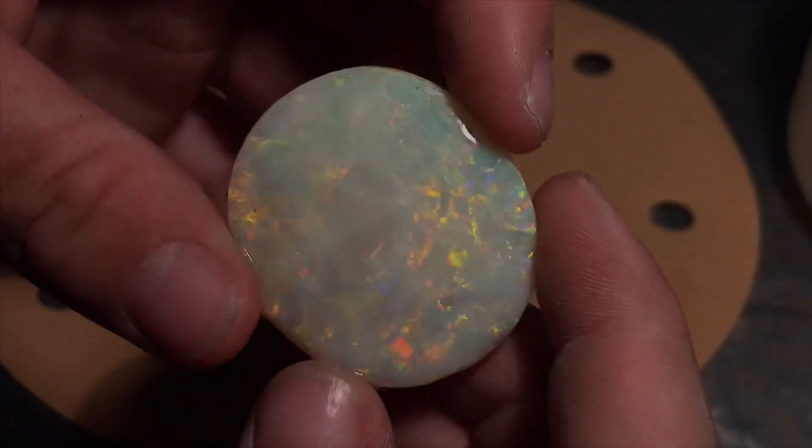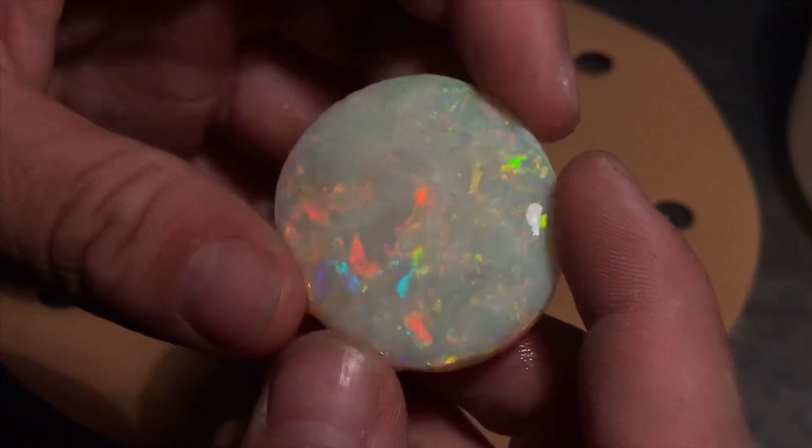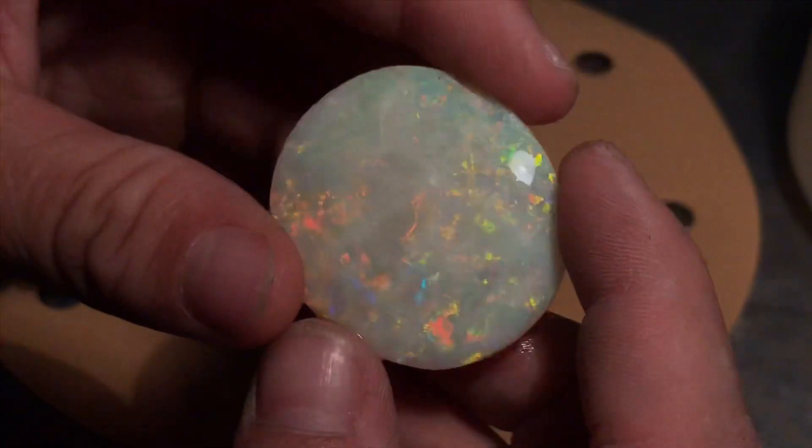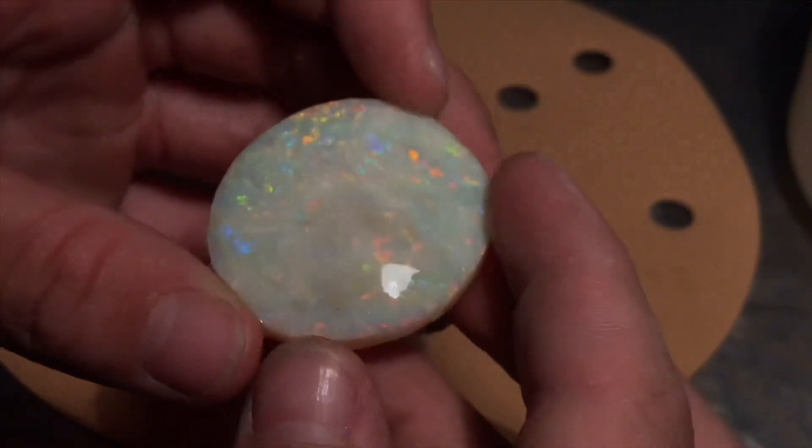Hello all and welcome back to another episode of Coober Pedy Opal. Today in this episode we're going to be cutting this stone. It has an amazing colour in it, from the Vino field. It's been requested that I polish it.